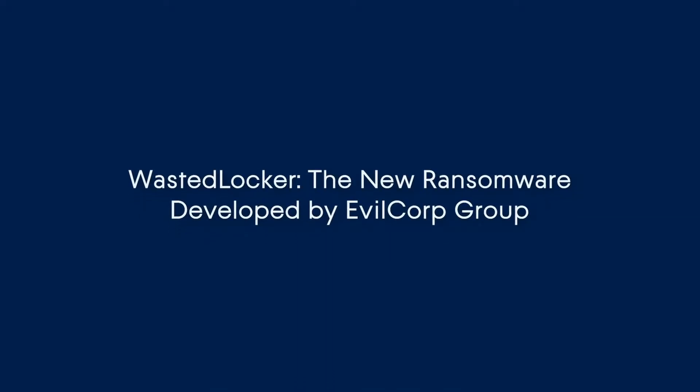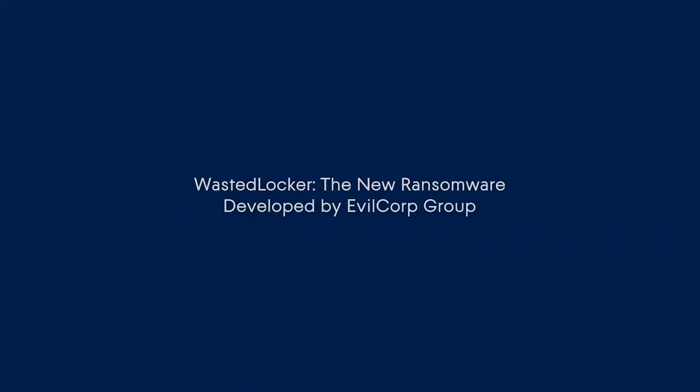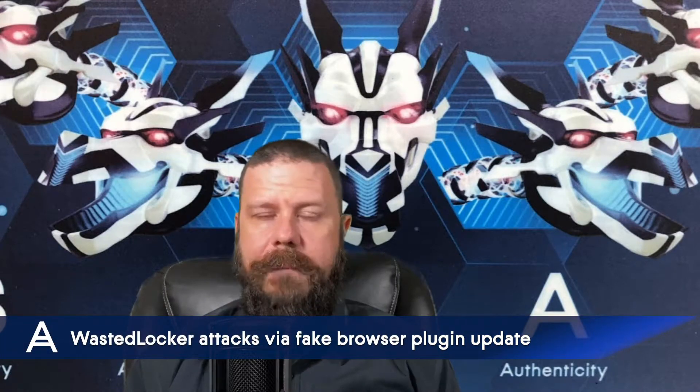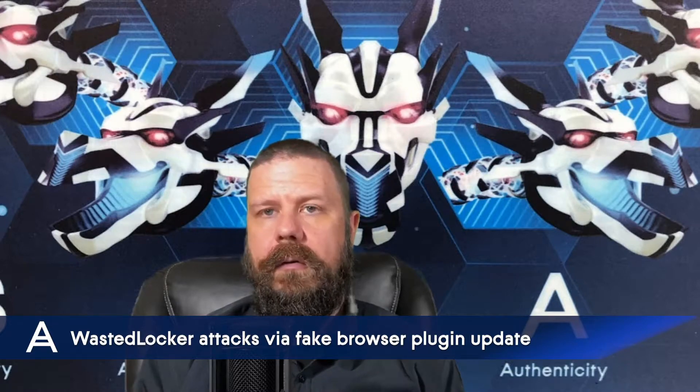Evil Corp, a group known for Dridex and the BitPaymer ransomware, have a new trick up their sleeve: WastedLocker ransomware, which gets its name from the word 'wasted' and the company name that it appends to the end of all encrypted files. It uses a browser plugin update as an attack vector to infect your machine, masking itself as a browser update — and when you click on it, you get infected with WastedLocker.